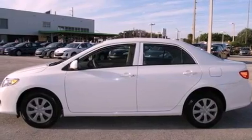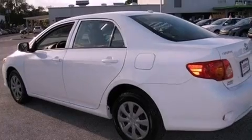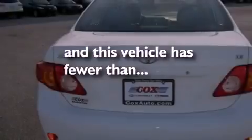Additional features include an engine immobilizer theft deterrent system, a passenger side vanity mirror, an anti-lock braking system, rear curtain airbags, rear seat child-proof door locks, and this vehicle has fewer than 35,000 miles on the odometer.